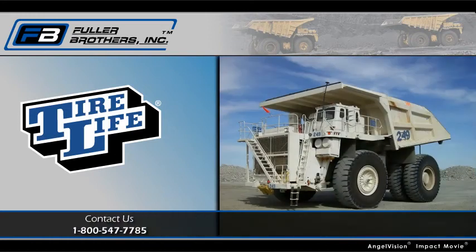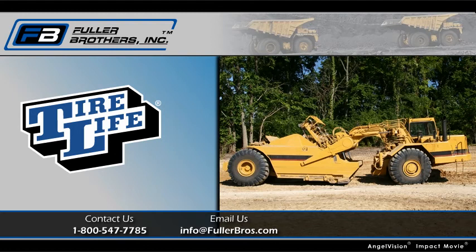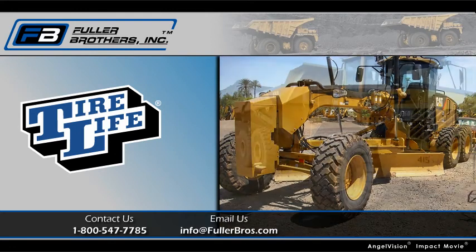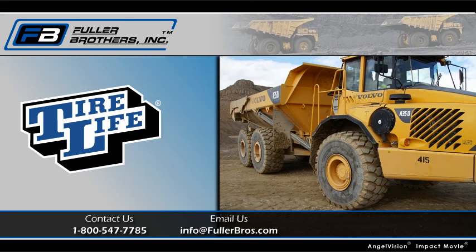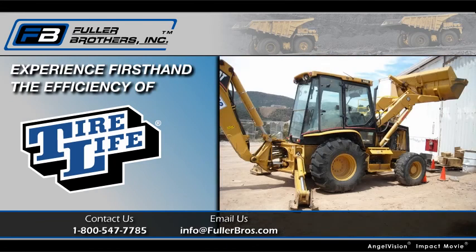Contact us directly, and we'll point you toward your closest Tire Life distributor. If you're already in contact with your distributor, let them know you want Tire Life. We'll make sure to get you started with a trial run of Tire Life, so you can experience firsthand the efficiency the product brings.